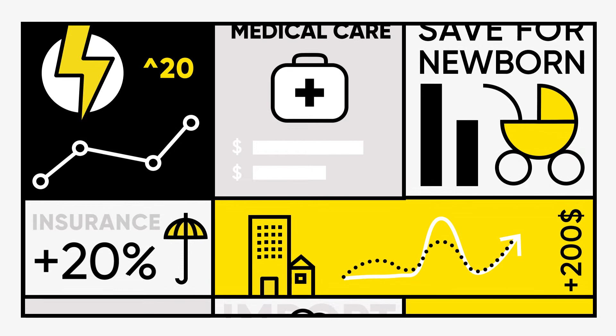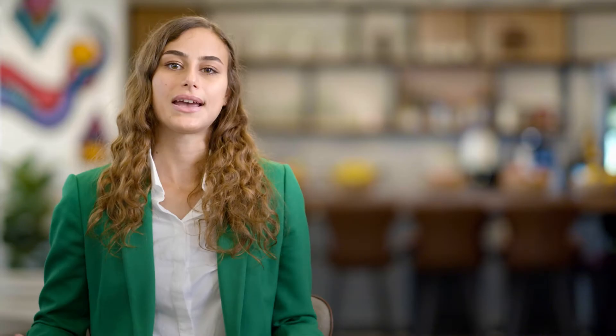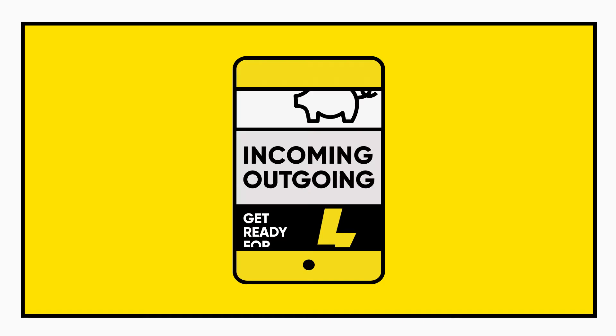First, Personetics Engage comes with a rich library of over 300 out-of-the-box, tested and verified personalized insights and advice, with new insights added on an ongoing basis. Second, our AI and ML models learn from customer financial behavior and user feedback over time to better select and prioritize the presented insights for each customer.